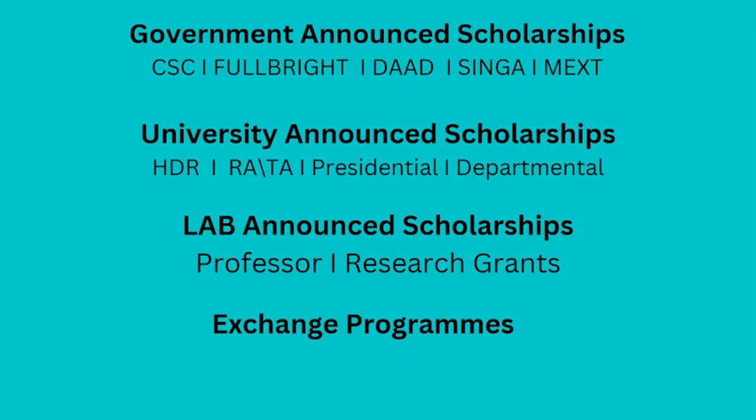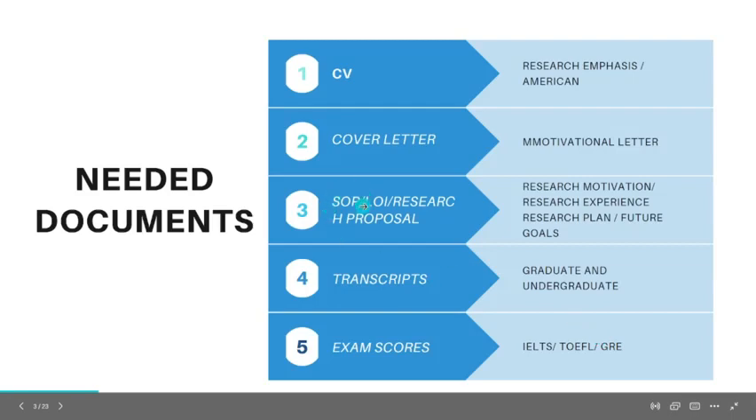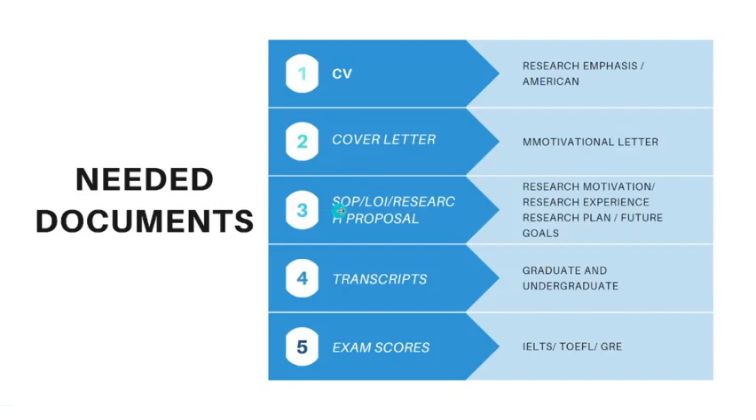To win all these kinds of scholarships, you must have certain documents. The required documents include a CV, cover letter, statement of purpose (SOP), letter of intent, and research proposal. For example, if you apply for a scholarship in America, you only need an SOP or letter of intent, but for Japan, Australia, and European countries, you must also have a research proposal.